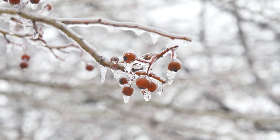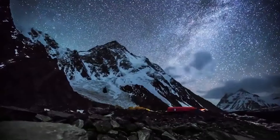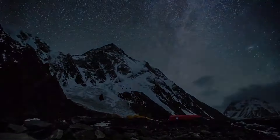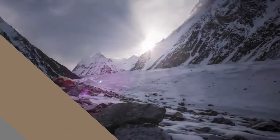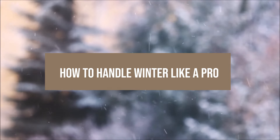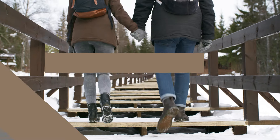Winter in Montana is no joke. With temperatures plummeting well below freezing and snow blanketing much of the state, it's essential to know how to prepare and stay safe. Whether you're a newcomer or a seasoned Montanan, learning how to navigate the long, cold months is key to not just surviving, but thriving in Big Sky Country's winter. In this video, I'll cover everything you need to know to handle winter like a pro, from cold weather tips to safety advice and everything in between.